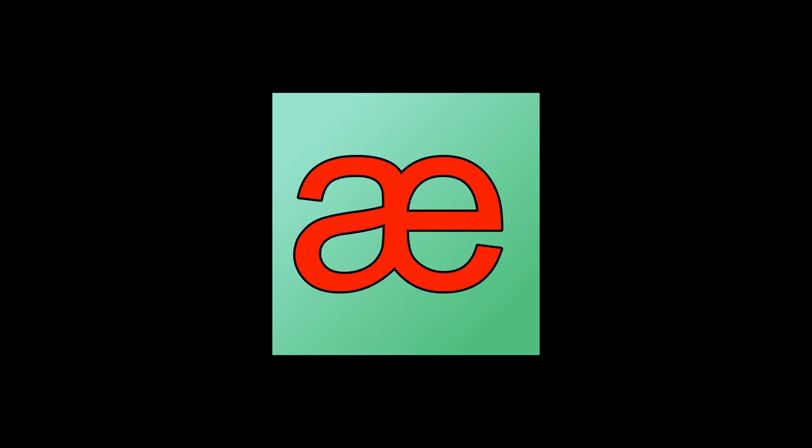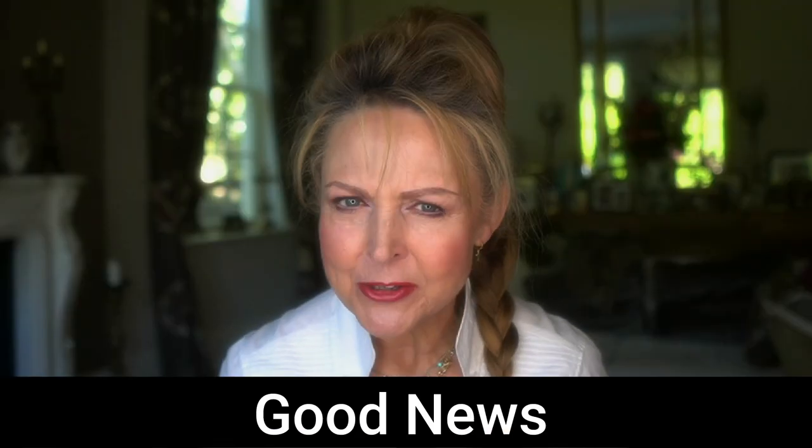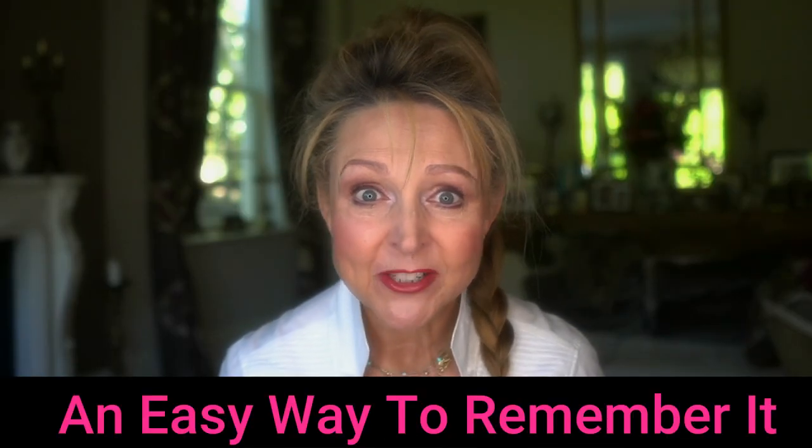Did you know there's a little-known secret about the vowel sound A? It's responsible for so many students having bad pronunciation. Get it right and you can improve your pronunciation overnight. And the good news is there's an easy way to remember it, so you don't have to learn individual words. Want to know more? Come with me.